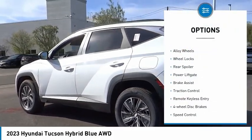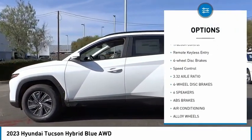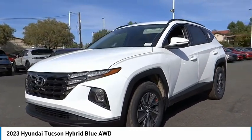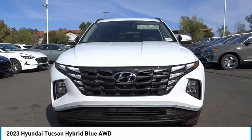Here are some of this vehicle's great options: electronic stability control, alloy wheels, wheel locks, rear spoiler, power lift gate, brake assist, traction control, remote keyless entry, four-wheel disc brakes, and speed control. Your new ride is just a phone call away.